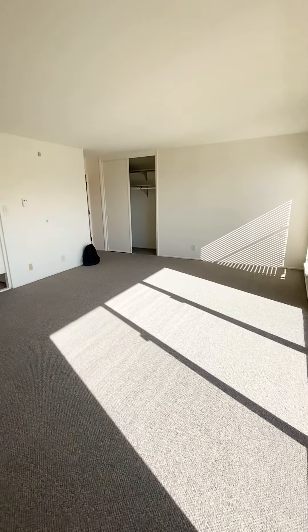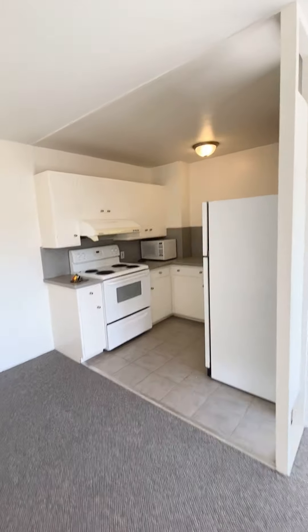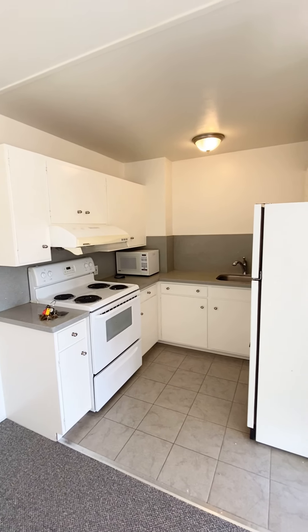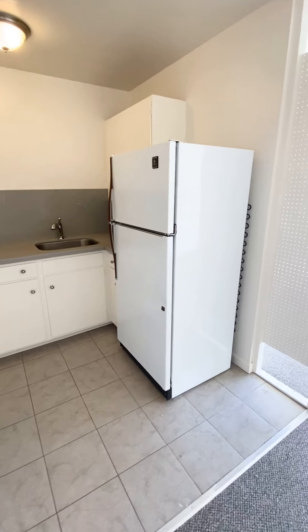Here's another view of the spacious living room. This is the dining area right here. Updated kitchen with new tile flooring and granite countertop. The fridge will be replaced — a new fridge has been ordered so that will be replaced with a new fridge.